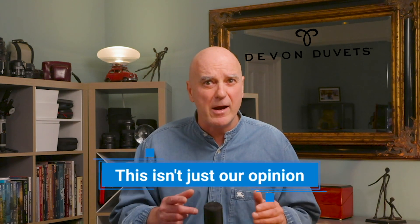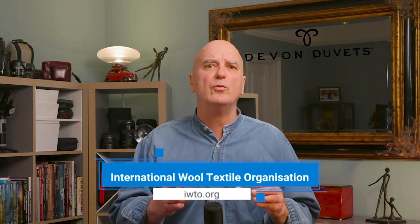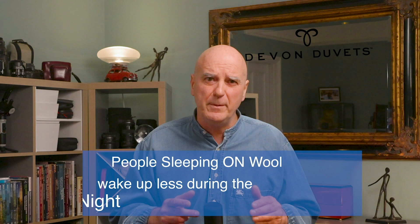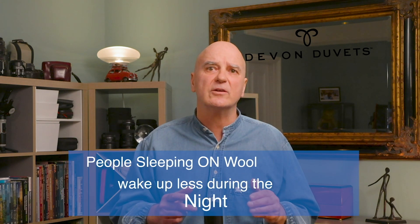There is scientific proof that wool works better for sleep — and this isn't just my opinion, science backs it up. Research by the International Wool Textile Organization found that wool bedding improves sleep quality by keeping your body in a thermal comfort zone throughout the night. Another study found that people sleeping on wool bedding had fewer wake-ups during the night compared to those using synthetic bedding. Links are in the description if you want to check out the research yourself.